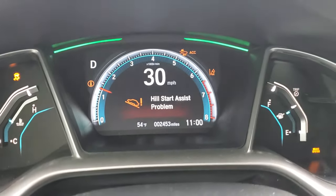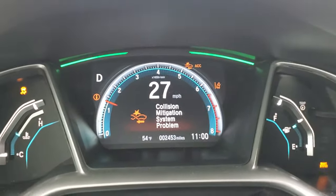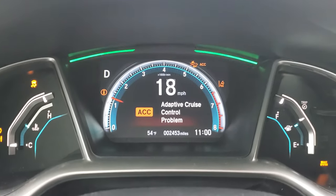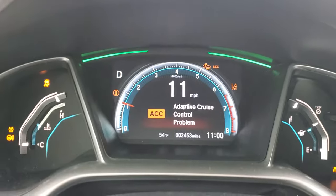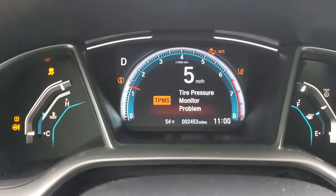I looked on Google and I've been on YouTube all day yesterday. I even tried the disconnect-the-battery thing for however long and plugged it back in. I'm taking it for a ride now — it's supposed to clear it after driving for a bit. Like I said, it's got 2,400 original miles on it and it's a 2020.